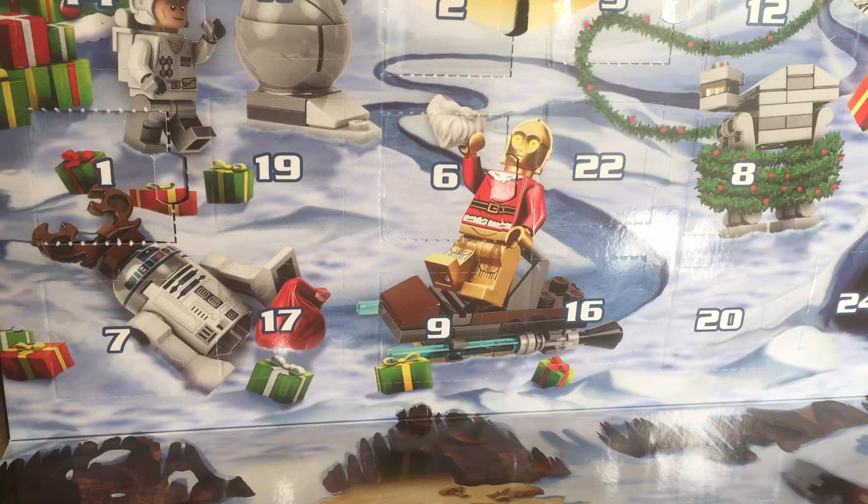Hey there! Welcome back to our Advent Calendar openings! If you come along with me, I'm going to open and show you the gifts for Day 7 today from the Play-Doh Calendar, the Lego City Calendar, and the Lego Star Wars Calendar.